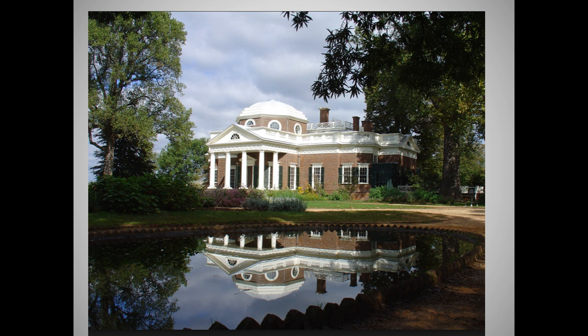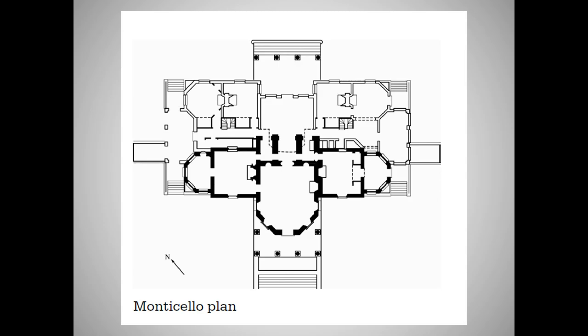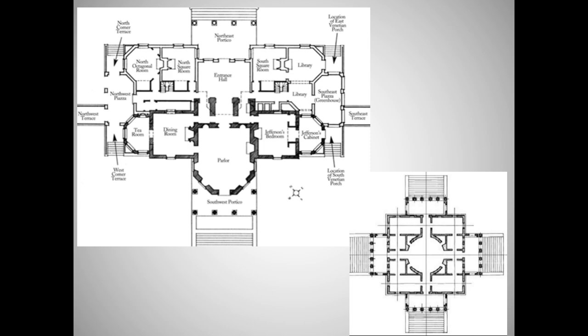Building it pretty much bankrupted Jefferson, and when Jefferson died, his daughter was forced to sell the house to pay his debts. Here's the required College Board image of the floor plan, and here on the left is, I think, a more helpful labeled version. I've stuck the Villa Rotunda plan in the bottom right by way of comparison. Note that Jefferson's building is not designed around a circular room, and it is not perfectly symmetrical. Still, like the Villa Rotunda, Monticello's plan is geometric, rational, and orderly in the neoclassical style.